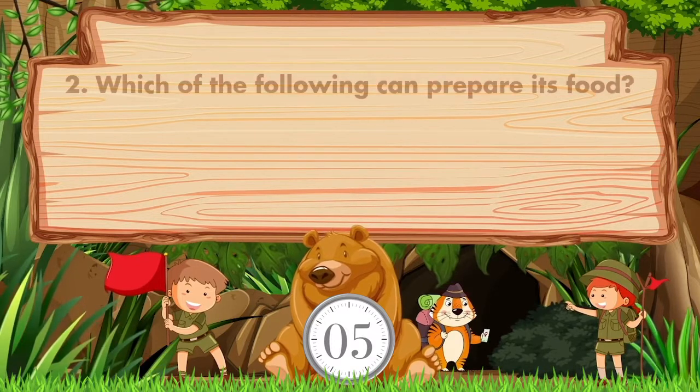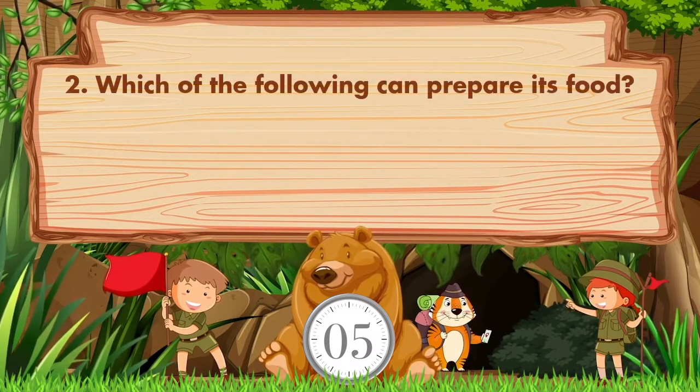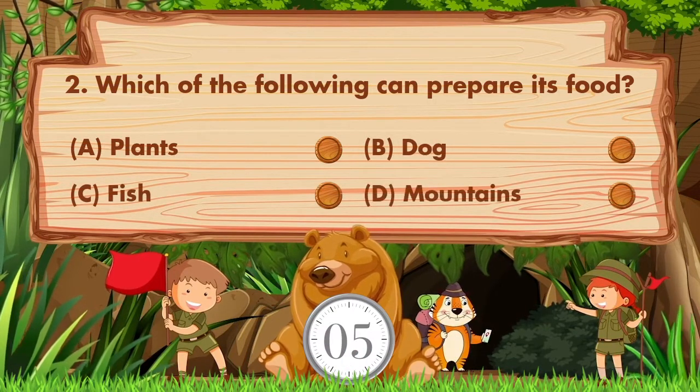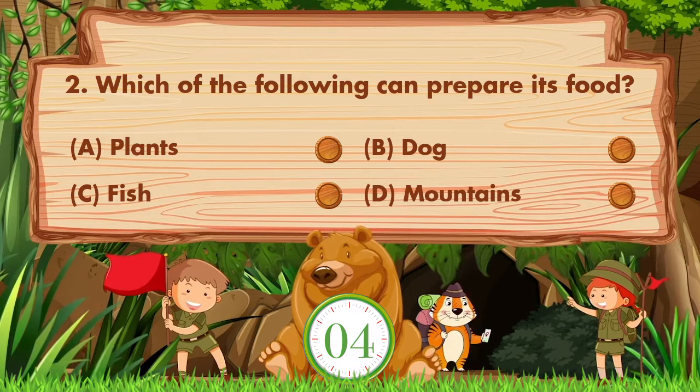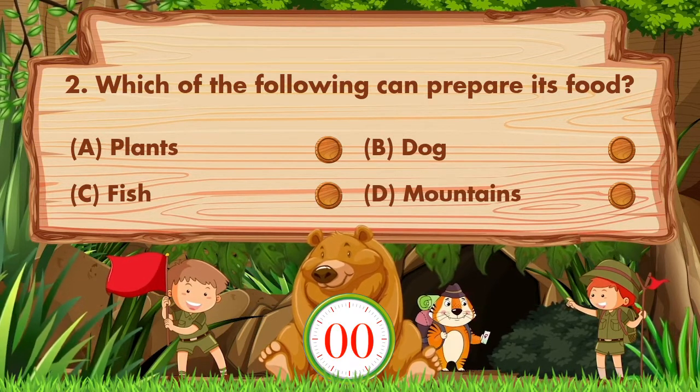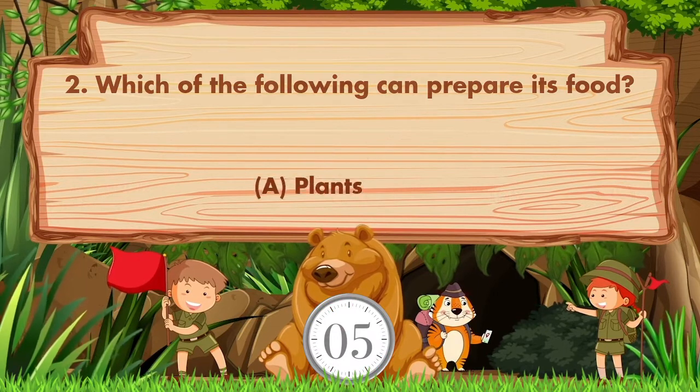Which of the following can prepare its food? Option A: Plants. B: Dog. C: Fish. D: Mountains. Answer is option A: Plants.